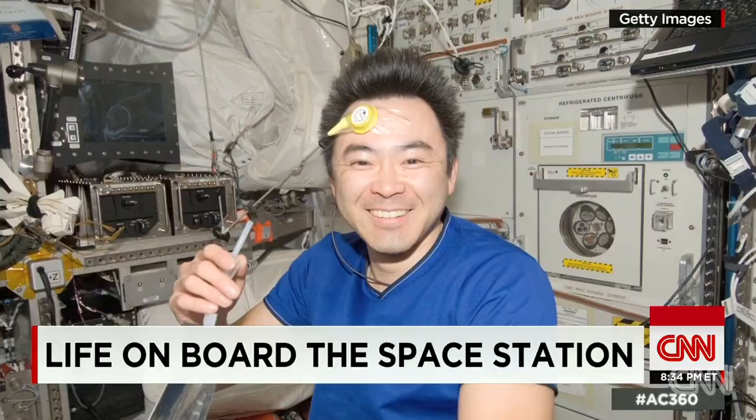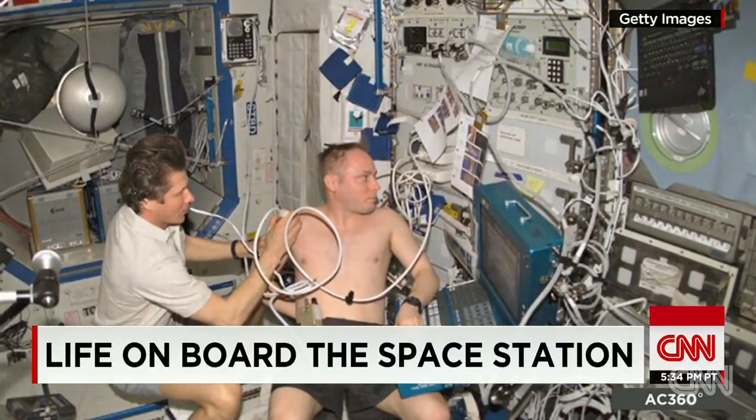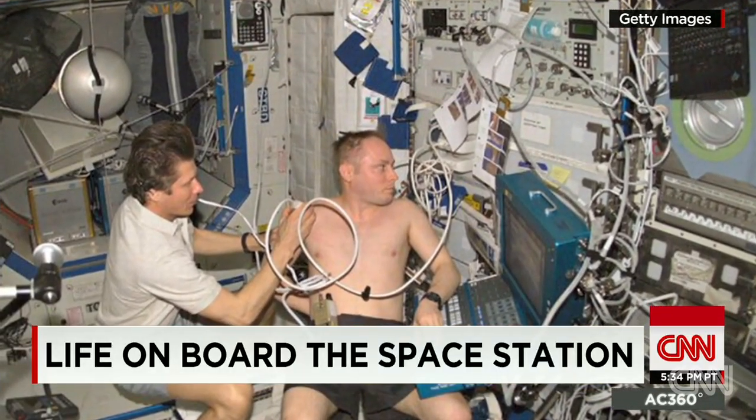Most of the day is spent working on science experiments that only a microgravity environment can provide. There are also medical experiments which judge how well their bodies adjust to life in space for long periods of time.